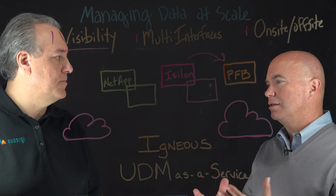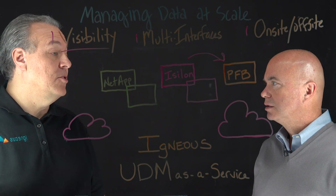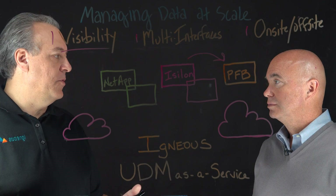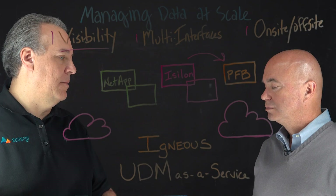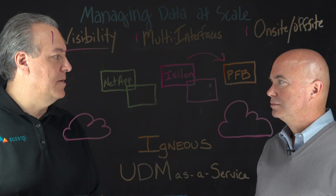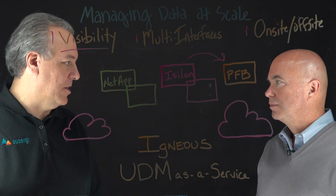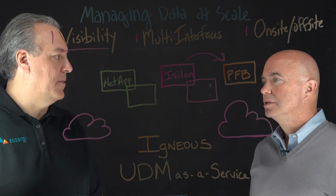Is the cloud a storage destination, or can you compute on data there as well? You can take your data and move and manage it in any location, on or off-site. If you're moving a workload to the cloud, you can move data into high-performance blob storage. Or if you're not moving the workload but just want cheap, deep, and endless storage, you can put it to an archive tier in the cloud and let it rest. All of that is handled through Igneous products.